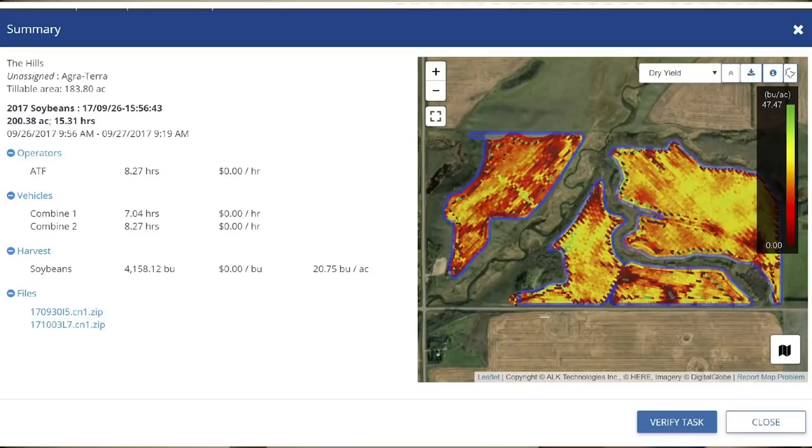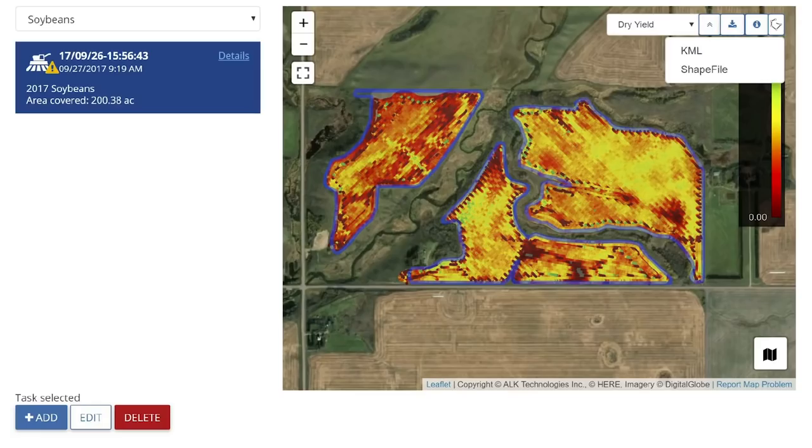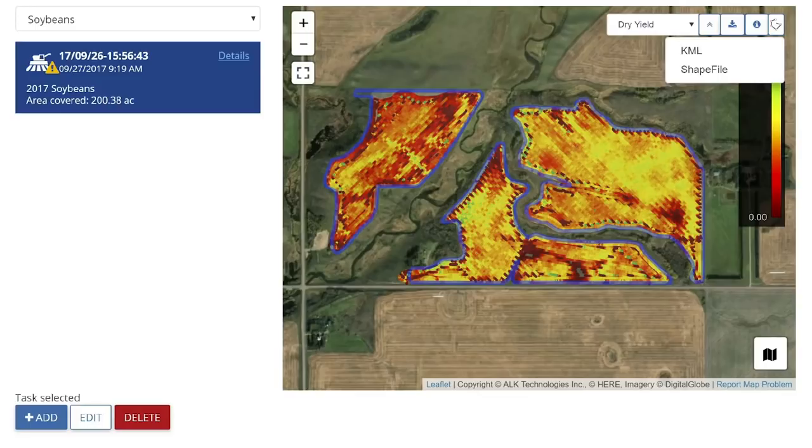Moving into yield data — this is an example of a yield file pulled in off a CNH combine. There are two combines here; it gets pulled into one file and displayed. We also have the ability to look at different layers that come off of the equipment. Trimble's strategy has been to connect with the pieces of equipment that are already in the tractors, whether it's Deere, Trimble, or Case. We also have the ability to export all this data whether you want it as KML or shapefile, because we're making all data within Trimble Ag software portable.